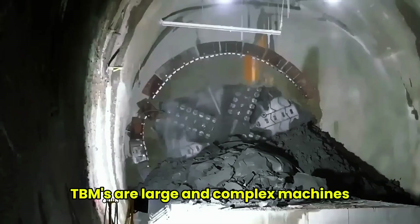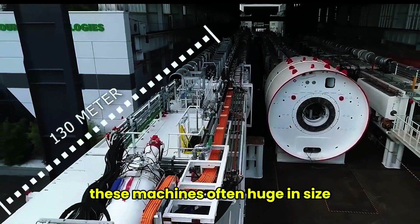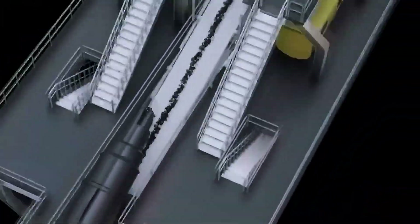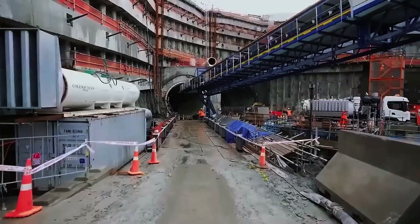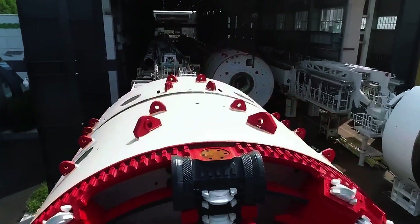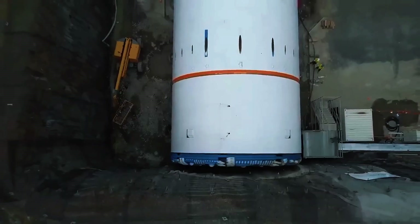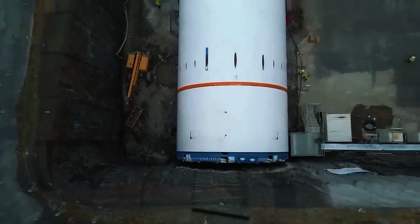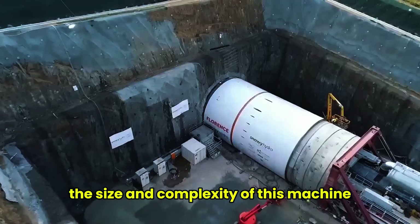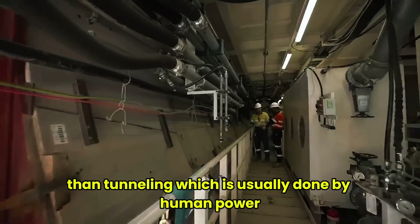TBMs are large and complex machines often used to bore tunnels underground. These machines, often huge in size, include rotating cutter heads and conveying systems used to dig tunnels underground. The size and complexity of this machine allows it to work much faster and more efficiently than tunneling, which is usually done by human power.